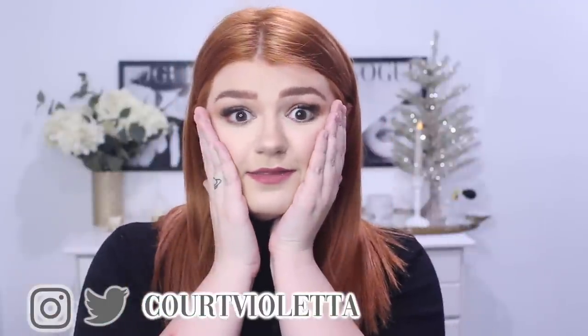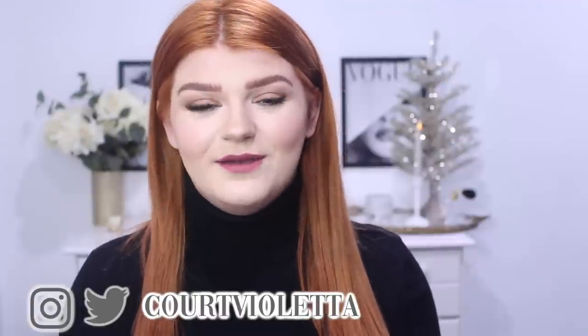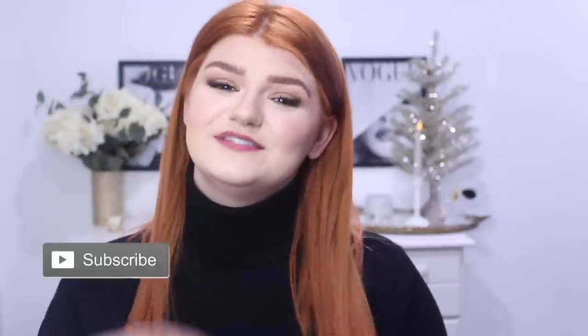If you use henna, please let me know what recipe you use and what color you get, because I really want to learn what different herbs and liquids will do to the color. It's so fascinating. Be sure to follow me on social media at CourtVioletta and subscribe to my channel for more videos. I will see you guys Thursday with a new video. Bye!